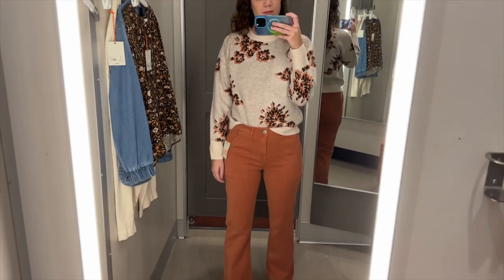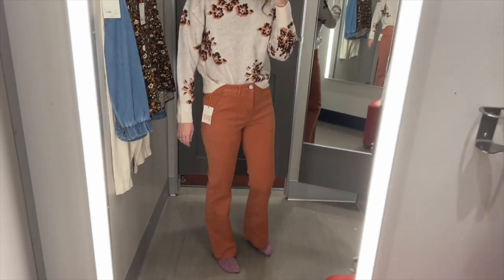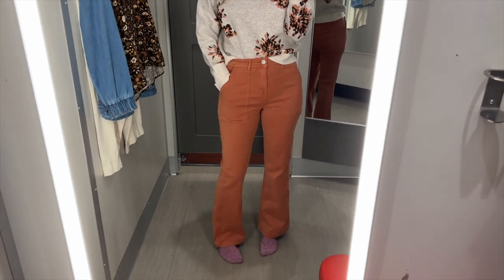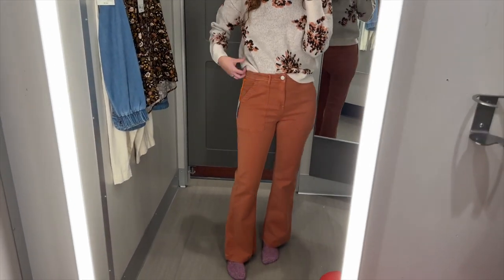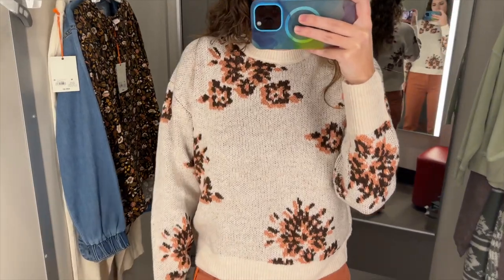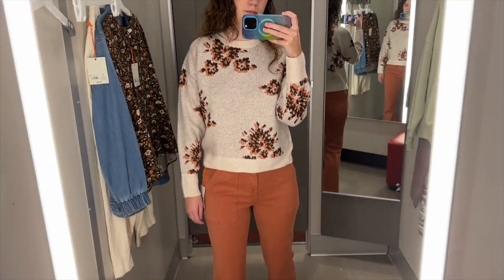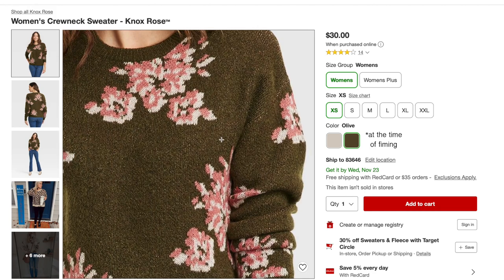We're two for two on the outfits — I really love this, they go together so well. These pants are nice. I'd previously tried these on in blue denim in my Thanksgiving outfits video, but I think I like this color even more. They're decently stretchy, which makes them pretty comfortable, and they were a good length on me — I'm 5'8 for reference. I think this sweater is really cute. I love the pattern because it's interesting but not too in your face. The length hit right at my hips and in terms of softness, I'd rank it somewhere in the middle. This sweater also comes in an olive green version with light pink and white flowers.